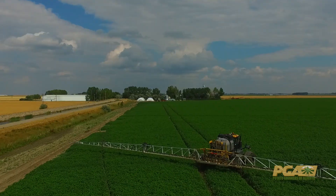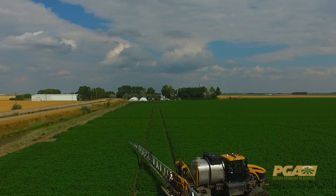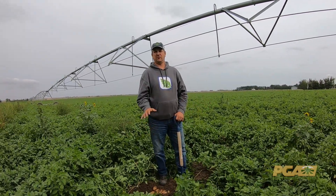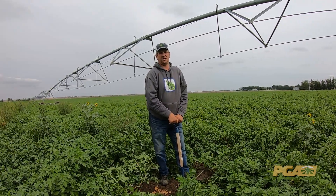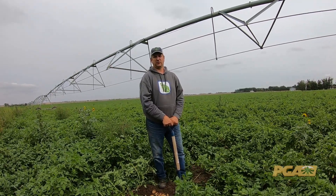Something that we as farmers take very, very seriously. We don't want — not just our consumers, but my family, my kids, my wife — we eat these potatoes too. We want everybody to have a safe and healthy potato on their plate for them to enjoy, today and in the future.